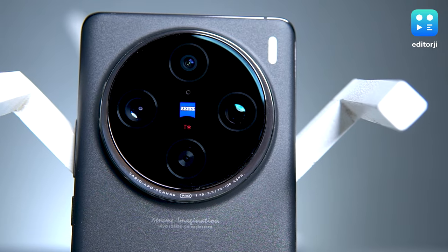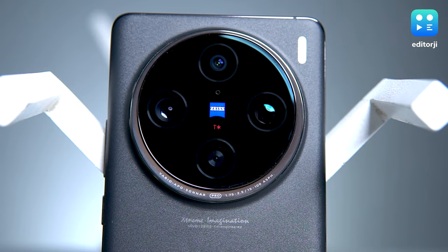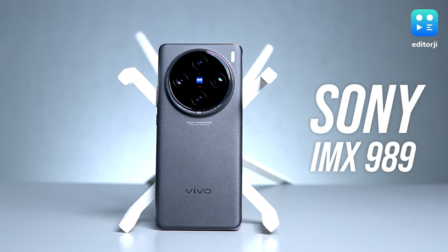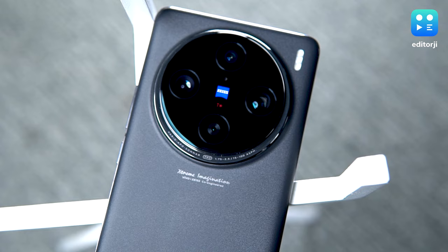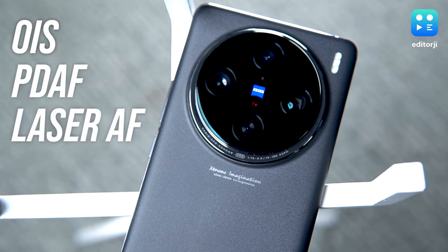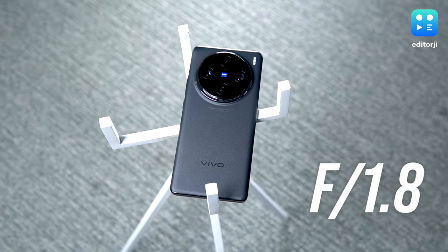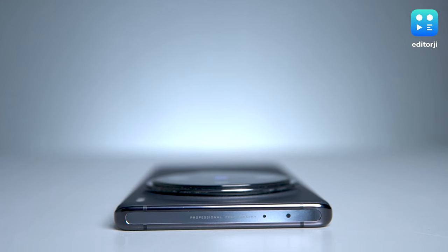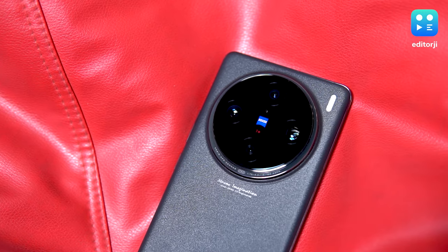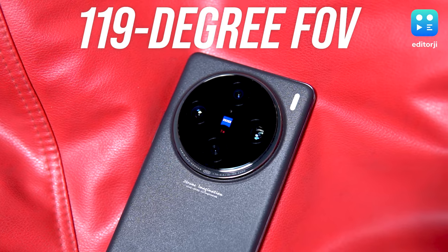Besides the zoom, the X100 Pro also packs a main camera decked out with all the bells and whistles you'd want on a flagship. It's got an oversized 1-inch Sony IMX989 sensor, optical image stabilization, dual pixel phase detection autofocus, and laser autofocus. The wide f1.8 aperture allows for a shallower depth of field, and picture processing is handled by a dedicated V3 imaging chip. The ultrawide camera features autofocus and a 119-degree field of view.